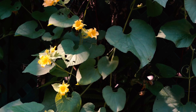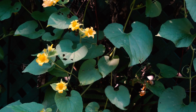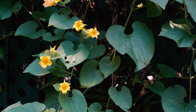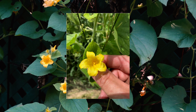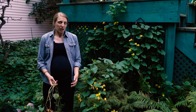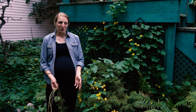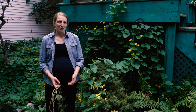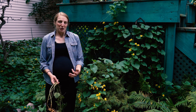One thing that you'll notice about Golden Creeper is that it has numerous yellow flowers. The flowers bloom from June through September, and they're about 1 inch long and have 5 petals on them. Golden Creeper has separate male and female plants. On the female plants, the flowers develop into fruits that are about 2 inches long, and they're red and fuzzy.